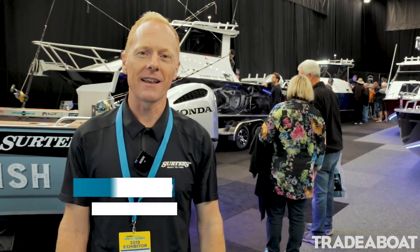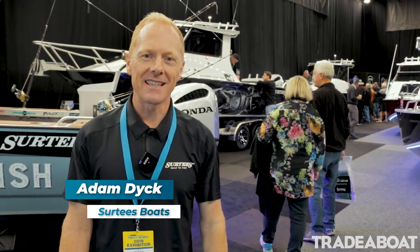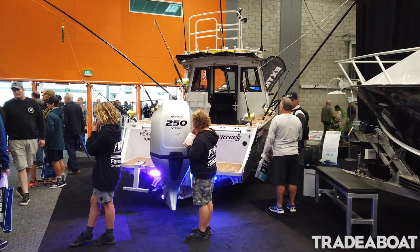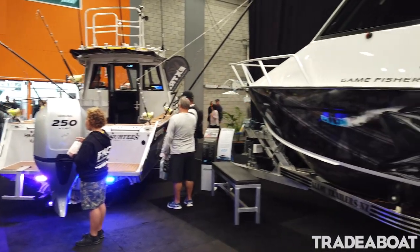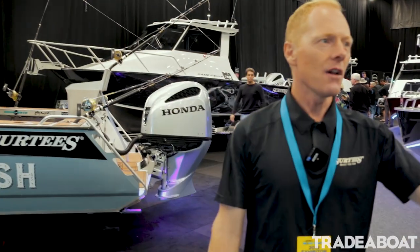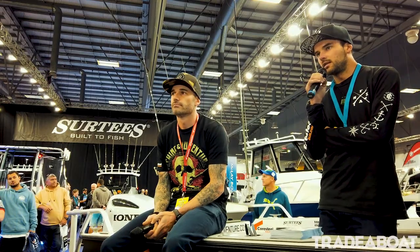Welcome to the Hachawoko Boat Show 2019. I'm Adam, CEO at Surtees Boats, and here you are on our stand. We've got a couple of fantastic boats here. We've got Built to Fish TV to my right, and over here we have Scott and Mig from Fishing and Adventure as well.